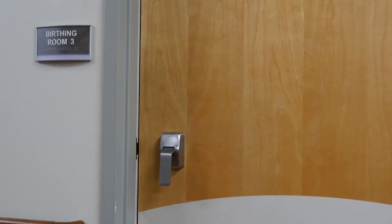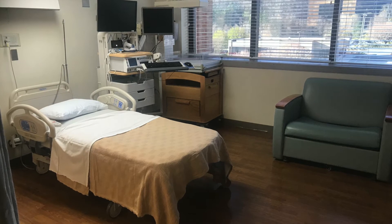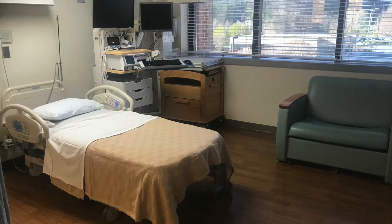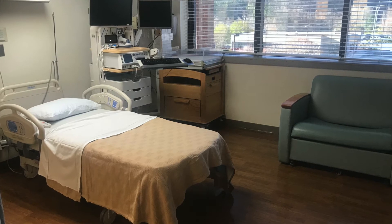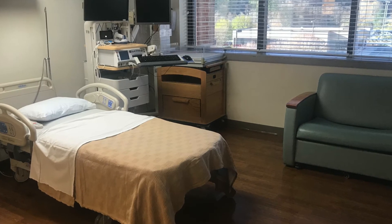This is an example of one of the birthing rooms — this is actually kind of a medium-sized room. When patients come in, the first priority for admission is if mom would like to have a room with the tub. After that, patients will be admitted to the largest room that's open when you come in to have your baby.